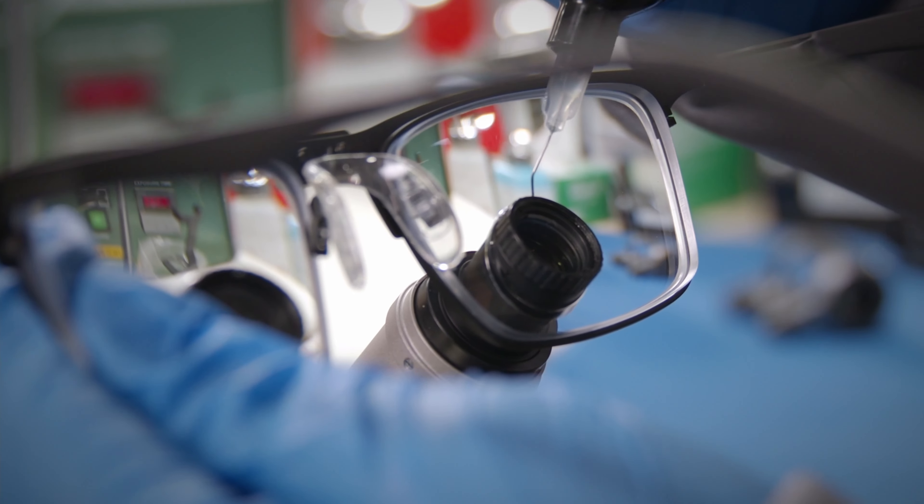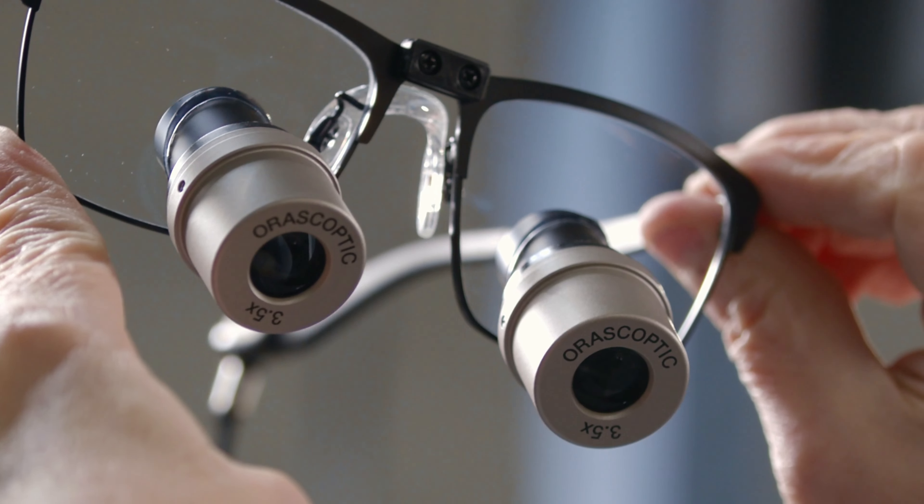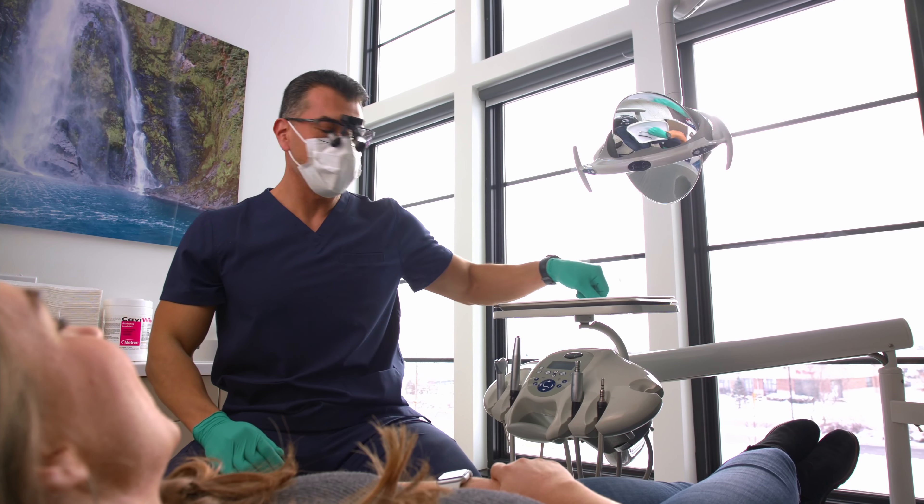Because every pair is built to your specifications and expertly calibrated to fit your face, your prescription, and the unique vision demands of your practice.